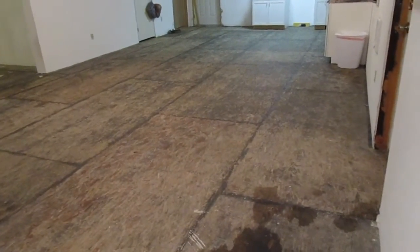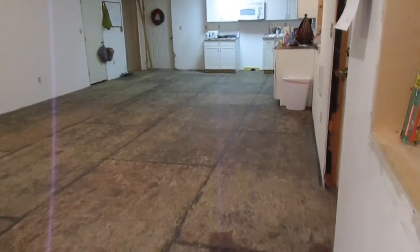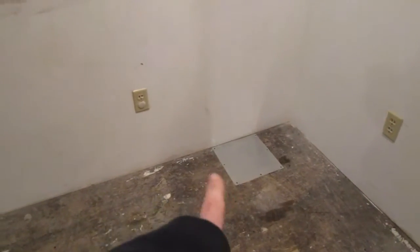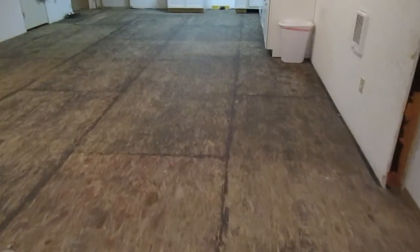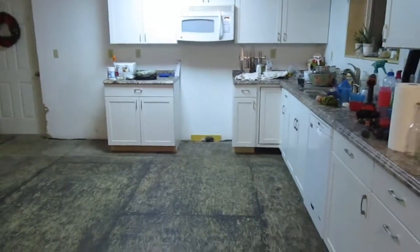We got everything cleared out finally, the floors all swept, and all the holes patched, so I thought I'd film a before because the floors are going in tomorrow. Kurt had to get this sheet metal-y stuff and screw it into place over some holes in the floor. We took out all the random pieces of carpet — there was a big square of lino in here — and yeah, my kitchen is a mess but we did get a lot done today.